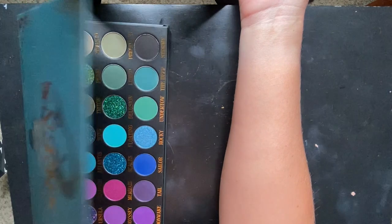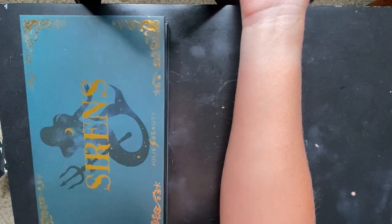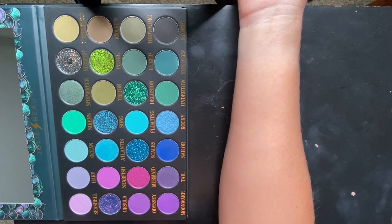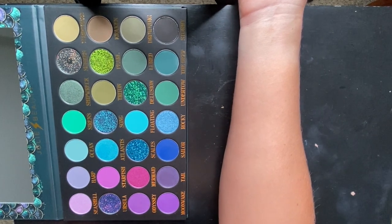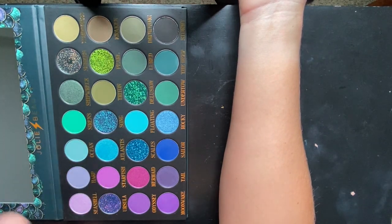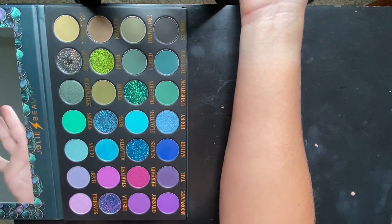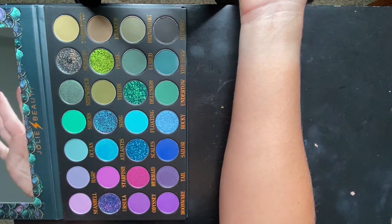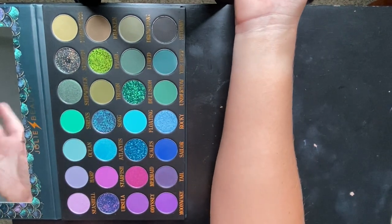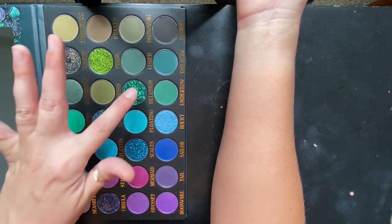Let's get into some swatches of the Jolie Beauty Sirens palette. I do believe this palette was specifically made for me — look how beautiful it is. I will be swatching the glitters after, because I don't really want to get them all over my fingers. So let's swatch everything else except for these four glitters.